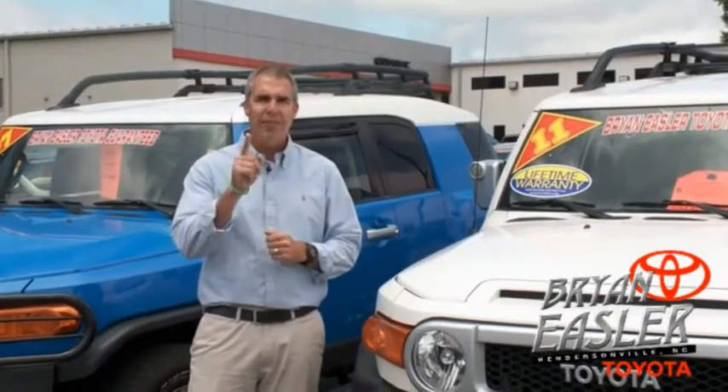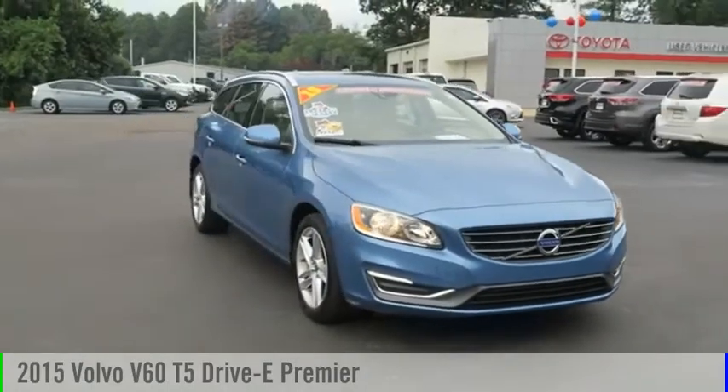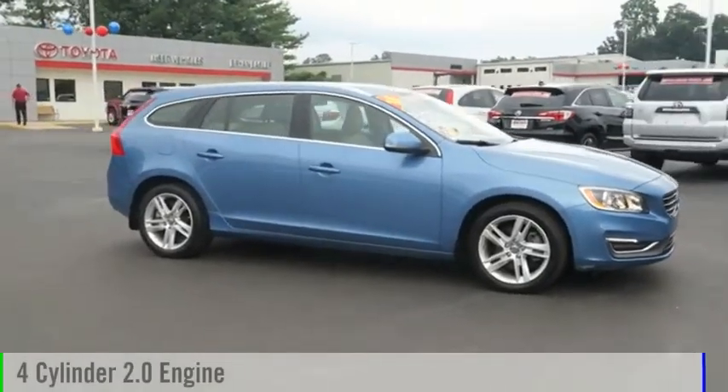Our used cars come with a lifetime powertrain warranty and a five-day buyback guarantee. Check it out. We are pleased to show you the 2015 Volvo V60. This vehicle is powered by a front-wheel drive, four-cylinder, 2.0-liter engine.